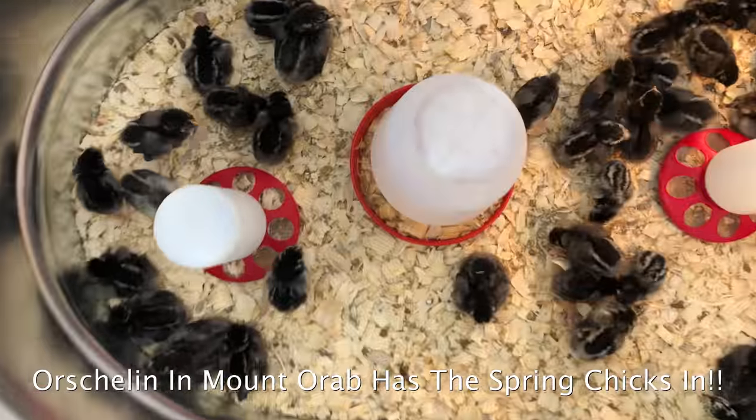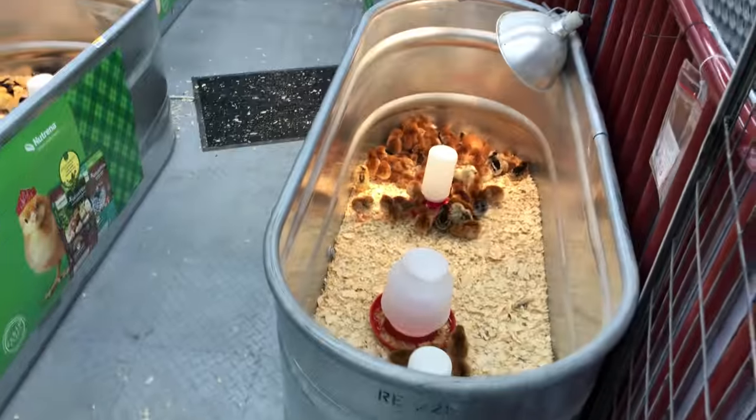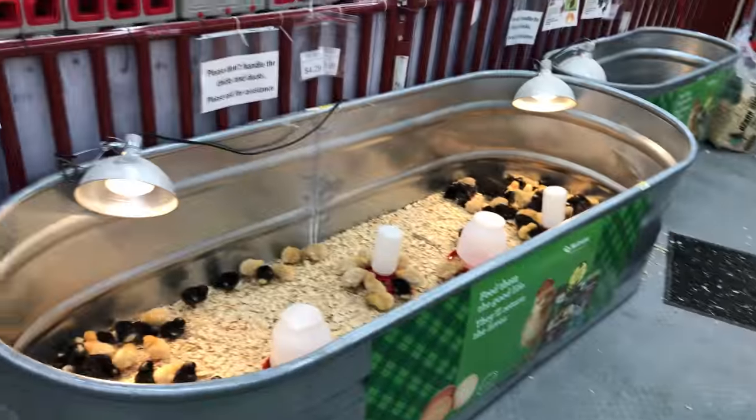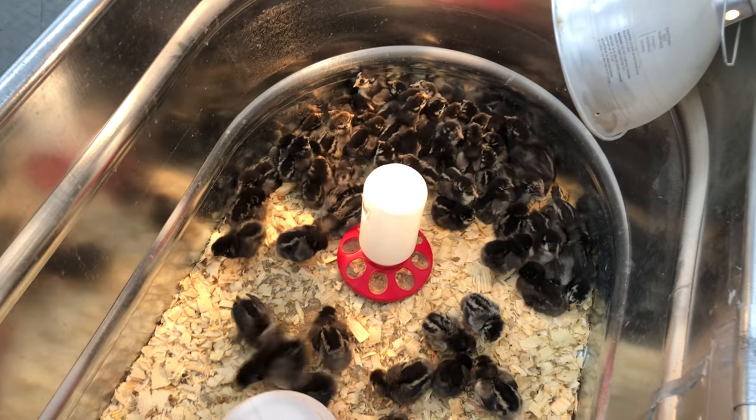We've got chickens, chickens, and more chickens. We've got that time of year again, folks — chicken time.